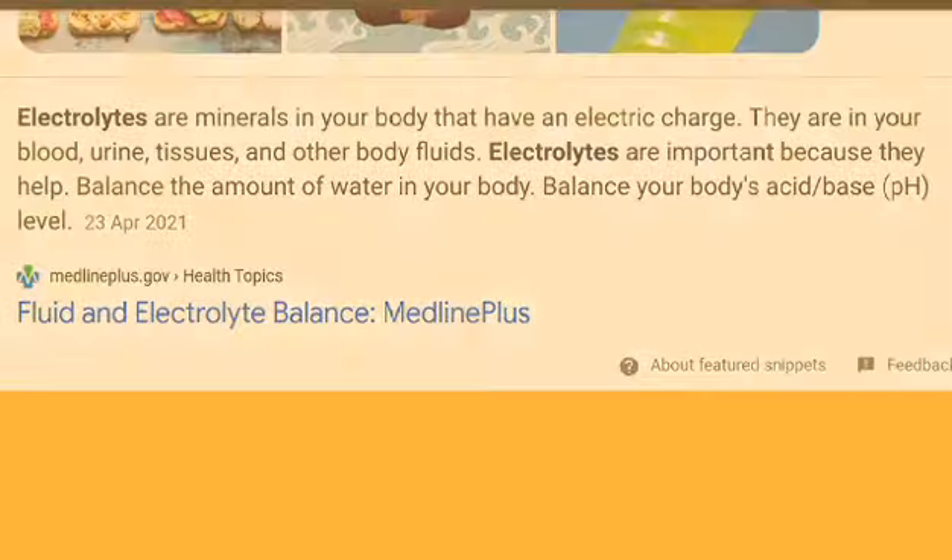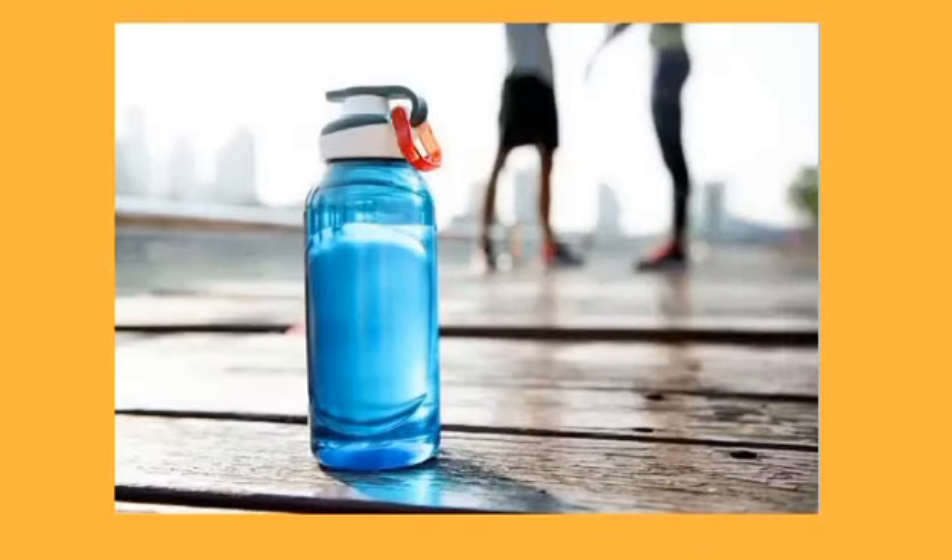Electrolytes can be found in salt, potassium, calcium, and chloride. Electrolytes are minerals in your body that have electric charges. The purpose of electrolytes is to balance the amount of water in your body and the pH levels. So even if you lose water by sweating, you won't experience heat exhaustion by drinking more water or eating more foods with electrolytes.